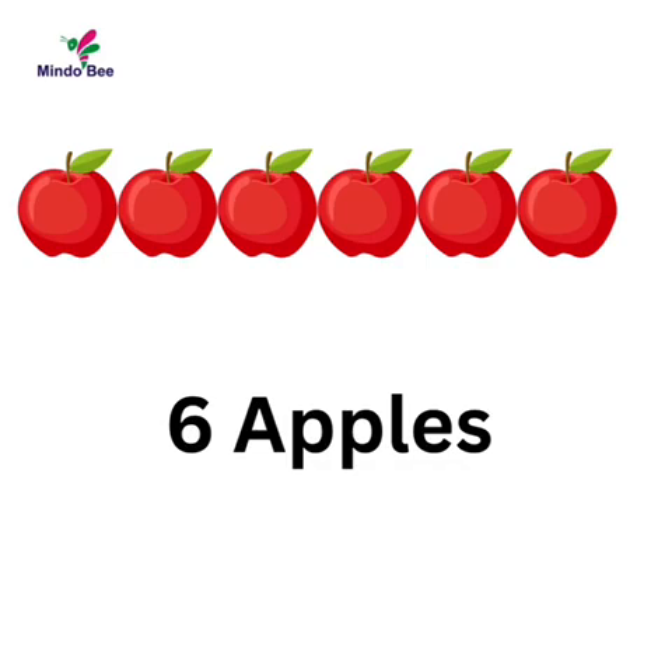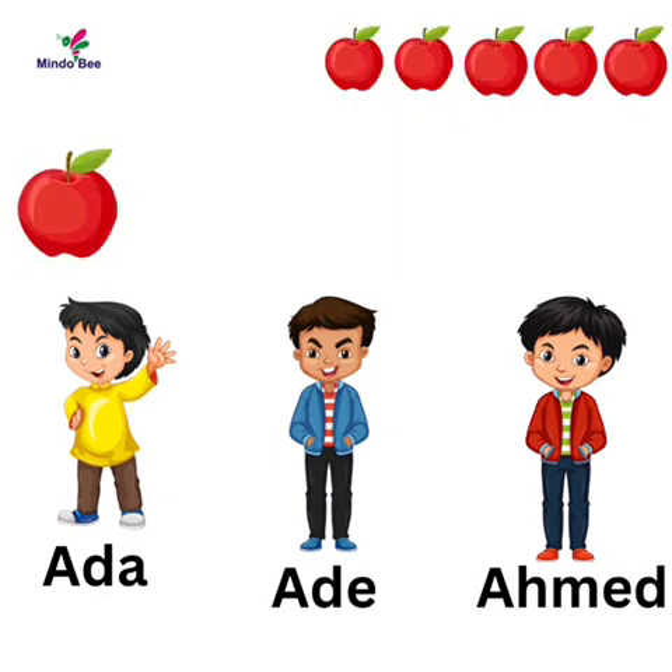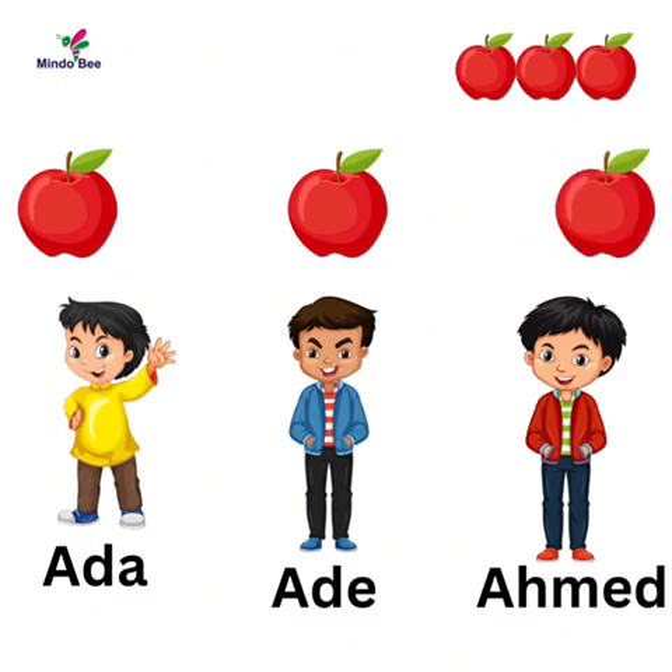Now we have six apples. Let's share equally among our three friends. First we share one for each person. We still have three left. Let's share again.